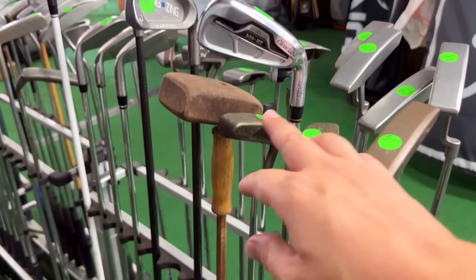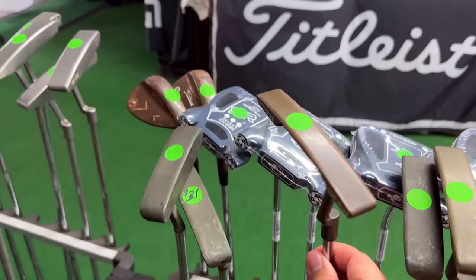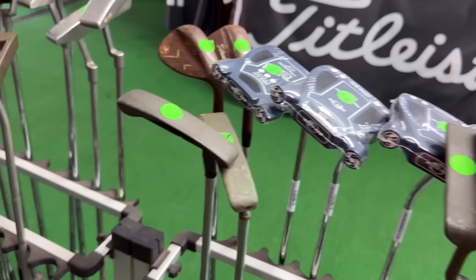We got the Ping Pal — Tom Watson used that to win most of his majors. Got the Ping Anser, and the prices are insane. Ping Pal 6 BQ for $35! Ping Pal 4 — $35 for a Ping BQ putter. These are the same too. Got a couple of the manganese bronze ones in here — not as collectible but still super cool. There's a bunch of other Pings on the other side — it's like a Ping collector's dream.